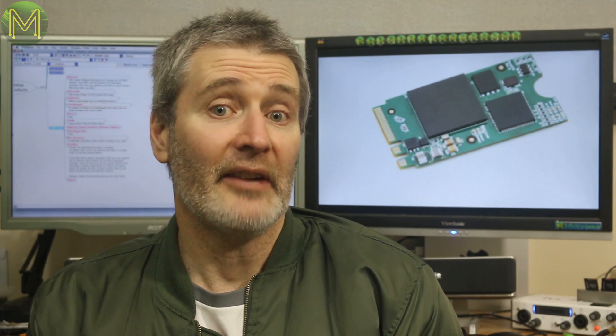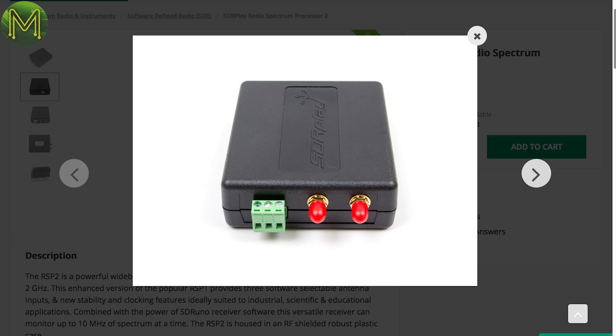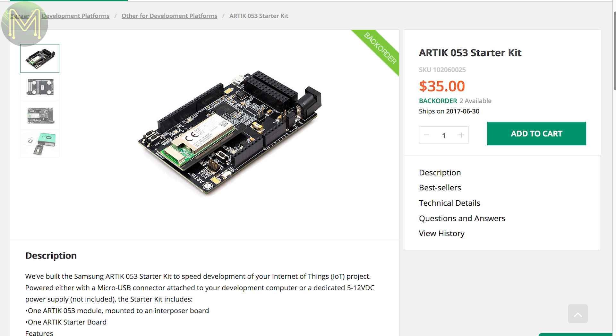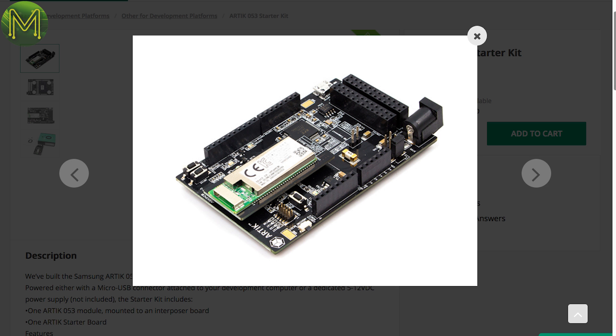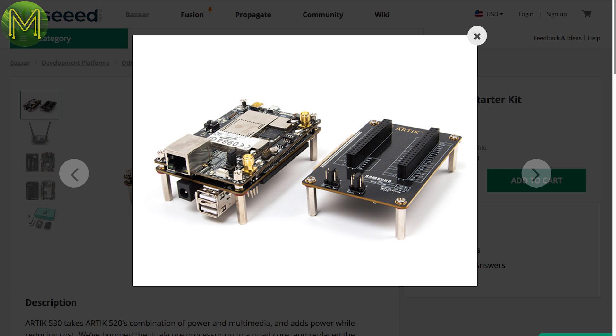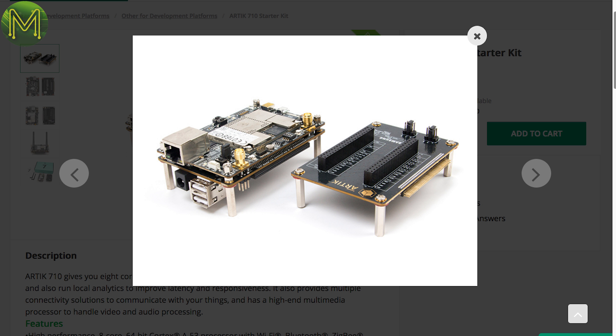Over at Seeed Studio they have an SDR capable of operating between 1kHz to 2GHz, with 10 preset filters, low noise preamp, 10MHz bandwidth, and running the SDR UNO software. They also have several RTX kits: a 053 starter kit in an Arduino form factor, a 530 starter kit with an onboard 4-core Cortex-A9 and 512MB RAM, and a 710 starter kit with an onboard 8-core Cortex-A53 with 1GB RAM and 4GB flash.